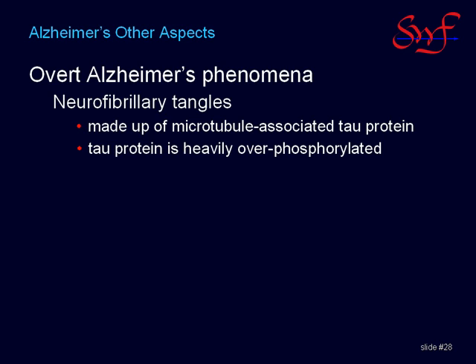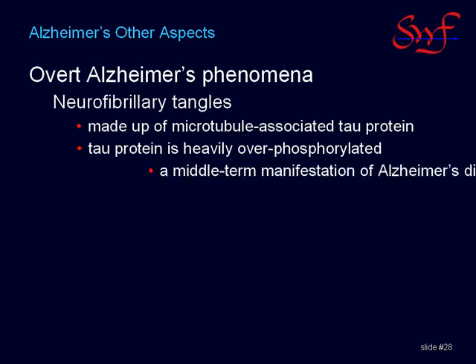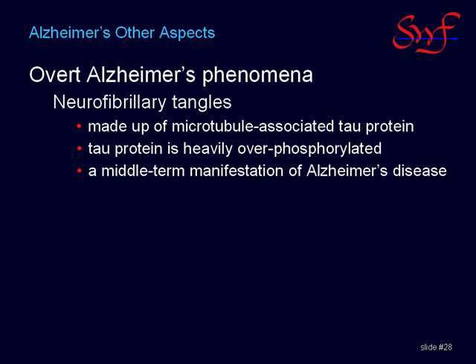The tau protein in these tangles has been determined to be over-phosphorylated, which is a mid-term manifestation of Alzheimer's disease caused by earlier destabilization of the kinase-phosphatase enzyme systems that have already been mentioned.